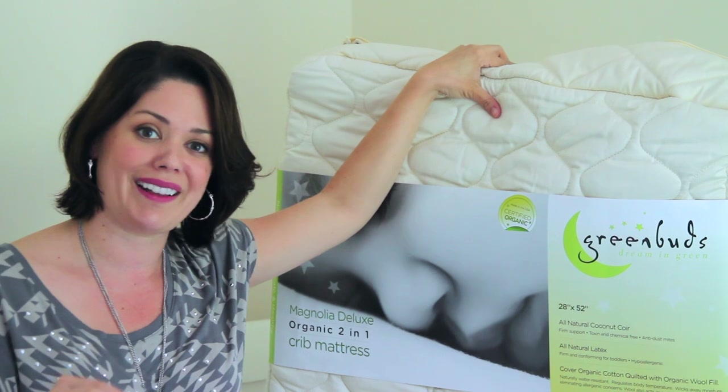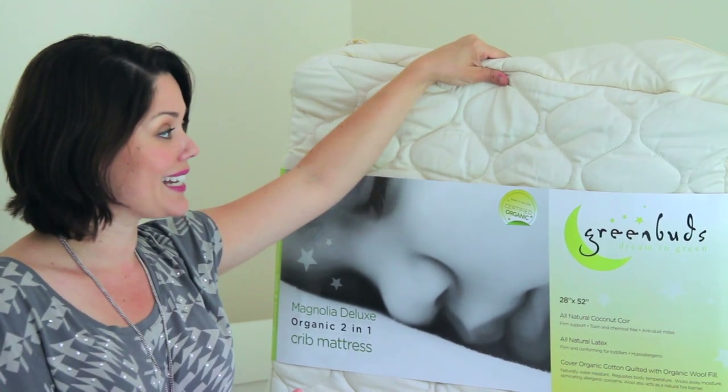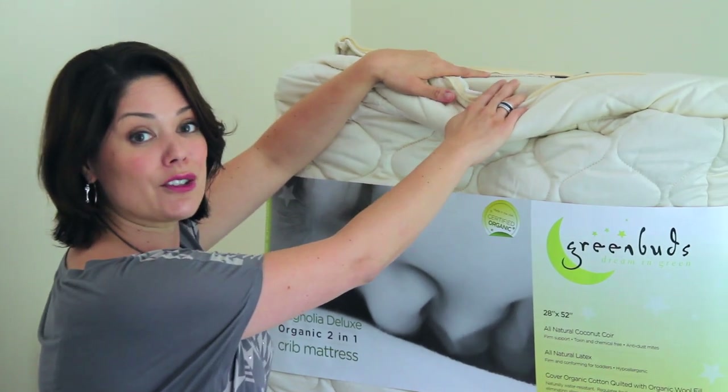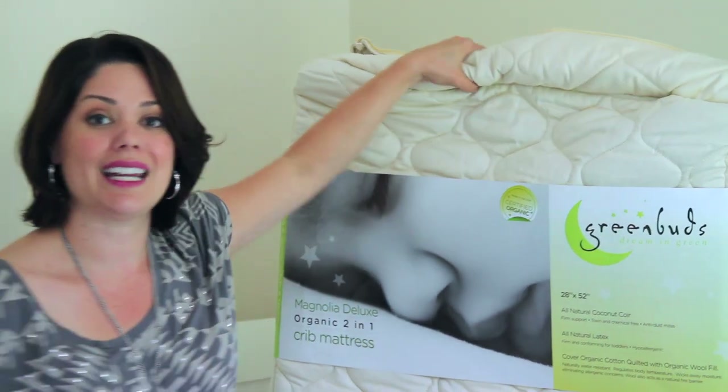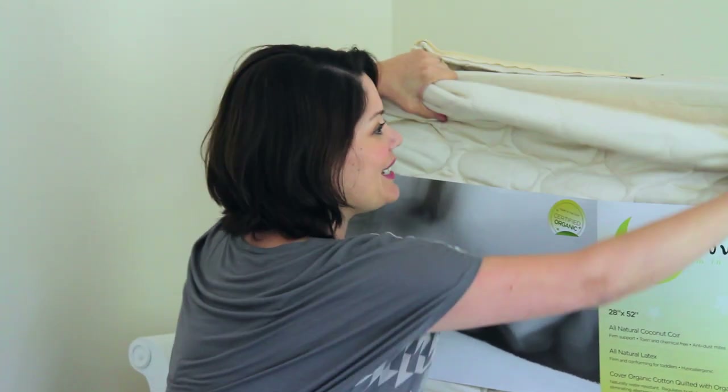It's also a water repellent, so it wicks away any excess moisture. Should there be accidents or anything that leaks through, the inside of the mattress will not be harmed and you can take this cover off and wash it, which is so key.